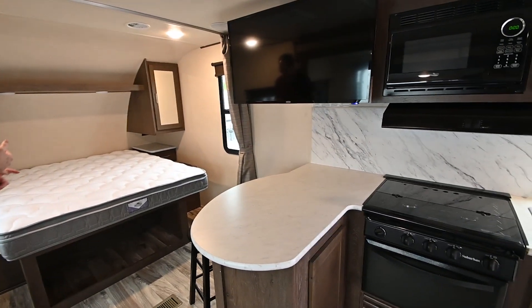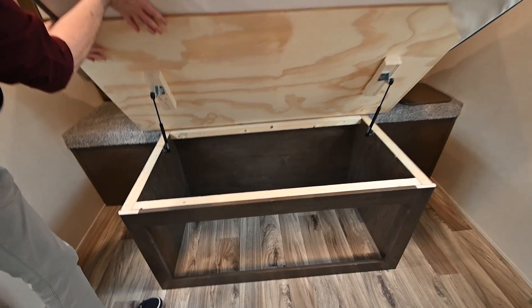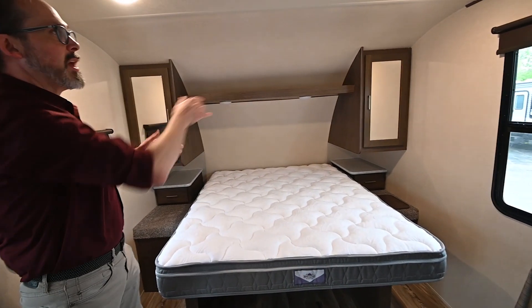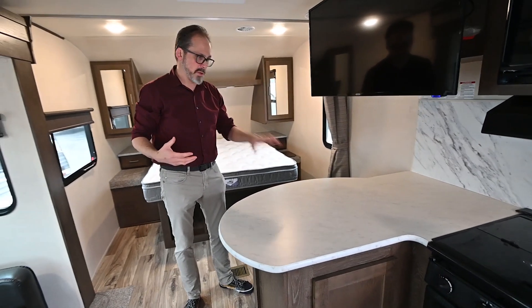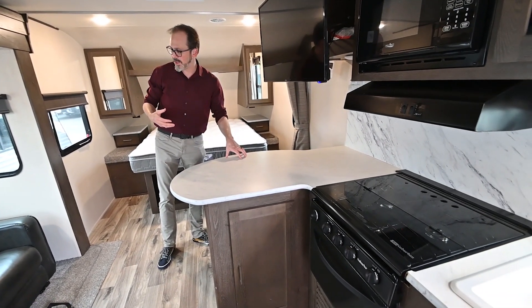A full-size queen bed with nice storage underneath and on both sides. Nice kitchen area with an island. It doesn't have the traditional dinette that you see in a lot of trailers, but it has a nice little island style bar here so that you have a place to sit.